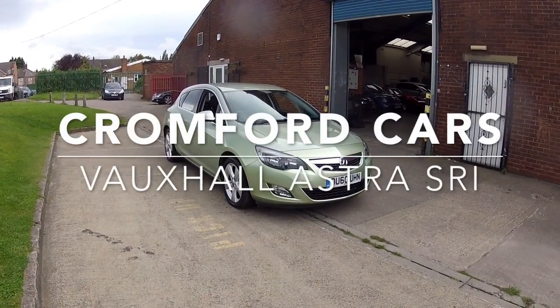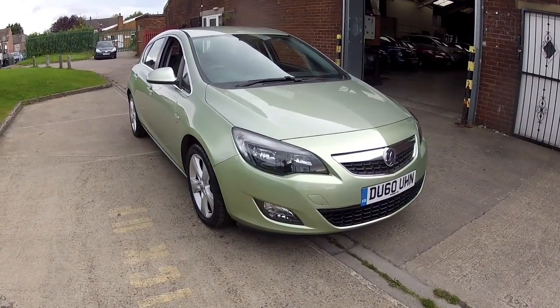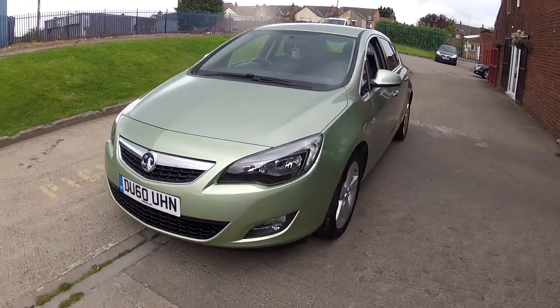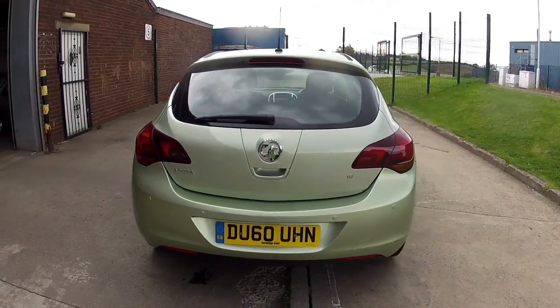Hi and welcome to Cromford Cars and this quick tour around the Vauxhall Astra. It's the 1.6 SRI, it's the petrol, finished in that silky shadow green metallic — looks absolutely stunning. Got those 17 inch alloy wheels as well, it's the 5 door hatch.